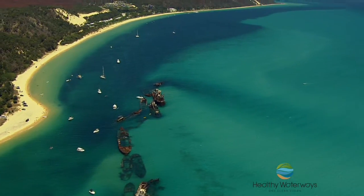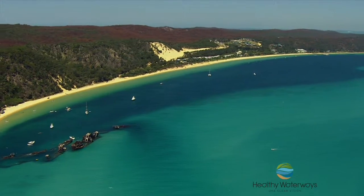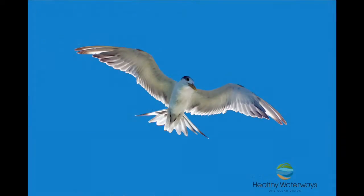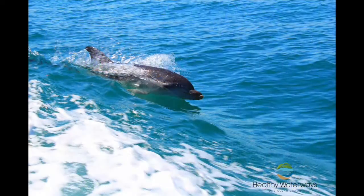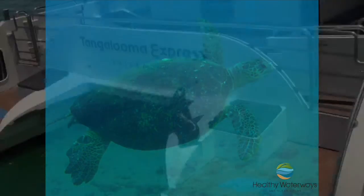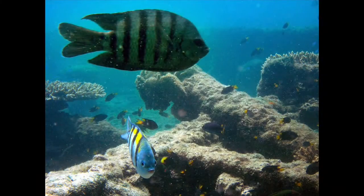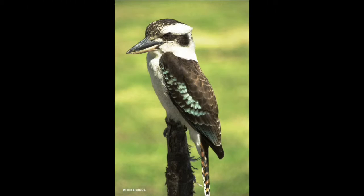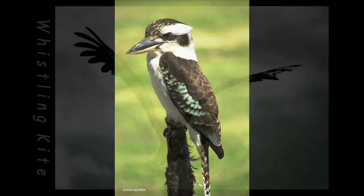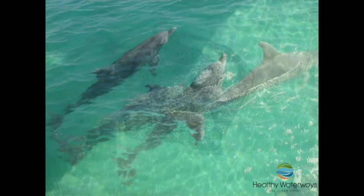Moreton Bay is actually internationally recognised as a critical habitat for migrating seabirds, and we have a huge variety of species that use Moreton Bay all year round for food and shelter. We're so lucky because we've got dolphins and whales and sea turtles — and did you know we've even got some seals in Moreton Bay? We've also got a huge diversity of reef fish and other fish, thousands of seabirds and wader birds that come to visit every single year for breeding and feeding. If you ever want to, you can just go for a drive out to Moreton Bay or head out in a boat and you'll see the wonderful variety of sea life and bird life we're very lucky to have so close to home.